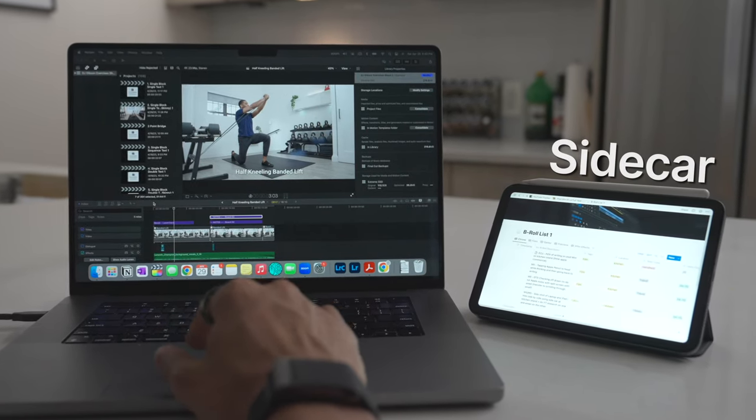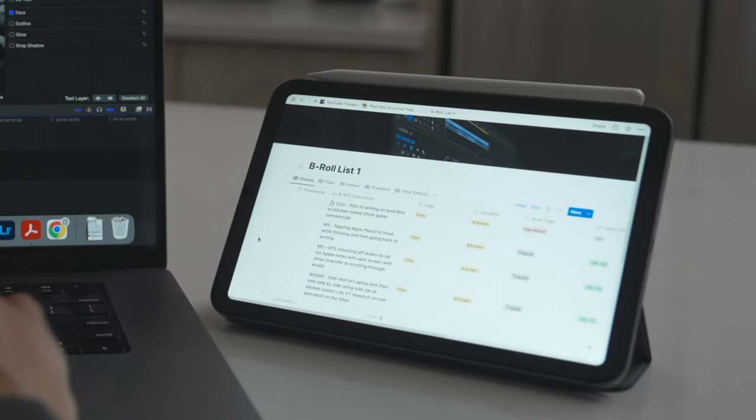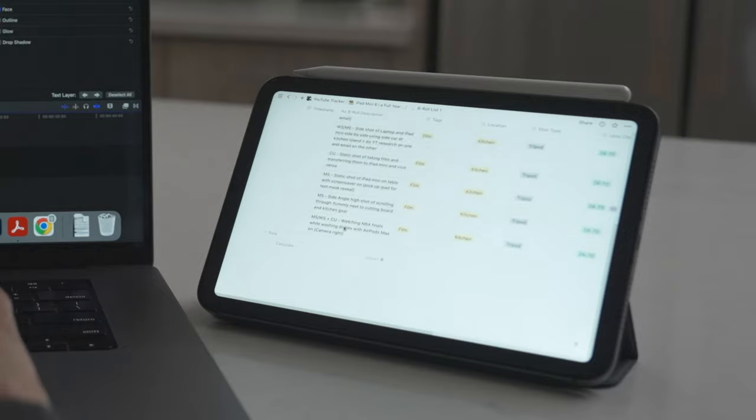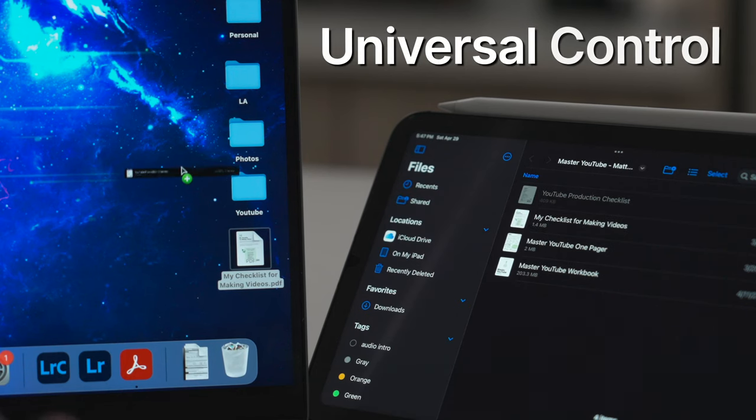Something pretty cool is that even though it's a smaller screen, you can actually use it as a secondary display to your Mac computer through the Sidecar feature. While I'm working, I typically like to have whatever project I'm working on on the main screen, and then have my emails or to-do lists on the iPad mini. You can also transfer files between both devices using the Universal Control feature.